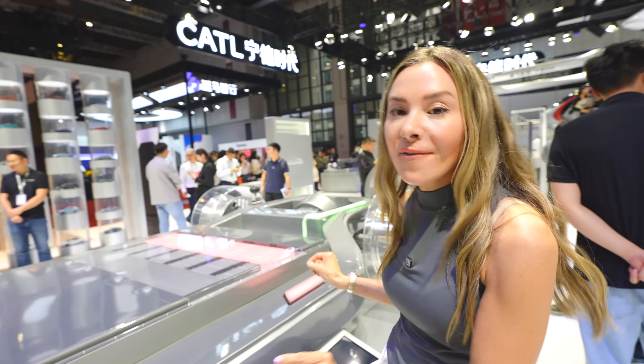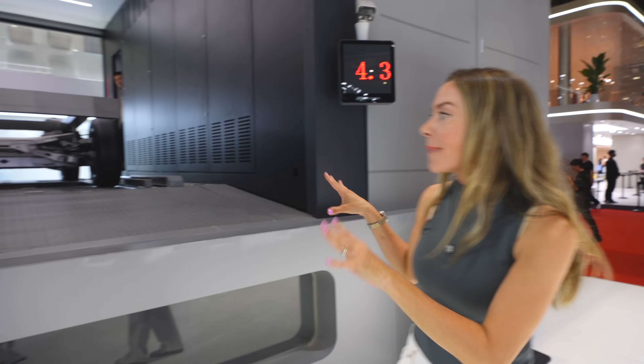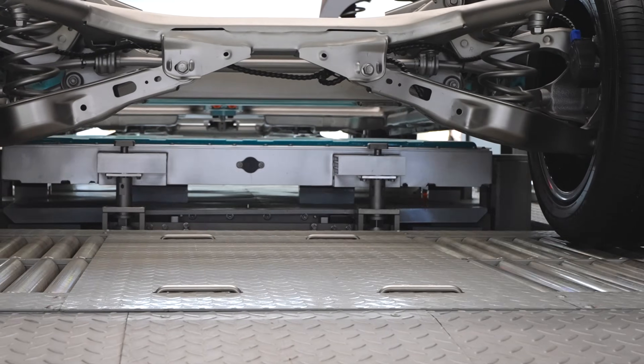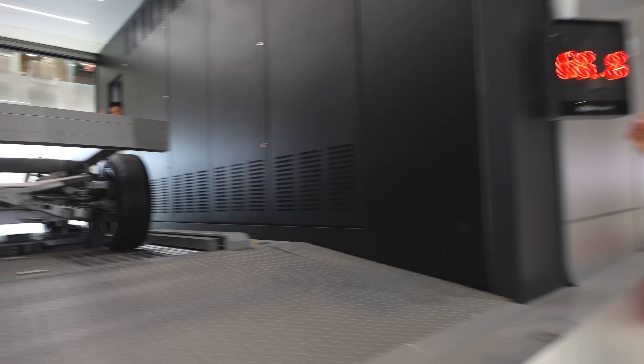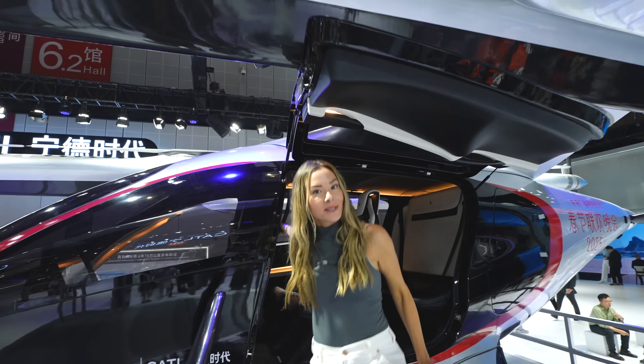This LFP battery gets you 500 miles range and it charges 1.5 miles per second. This is a battery swapping station. Look how fast it does this. And it's done — under 70 seconds. We flew all the way to China to show you tech that hopes to make gas stations obsolete.